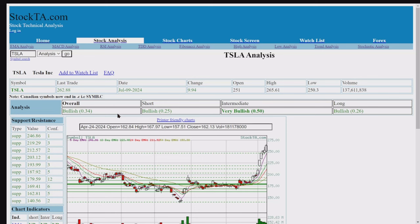This goes through just about every technical indicator there is. Bullish $340, bullish $2.50, intermediate bullish $5.0, long $2.60. So we've got an intermediate bullish reading there.